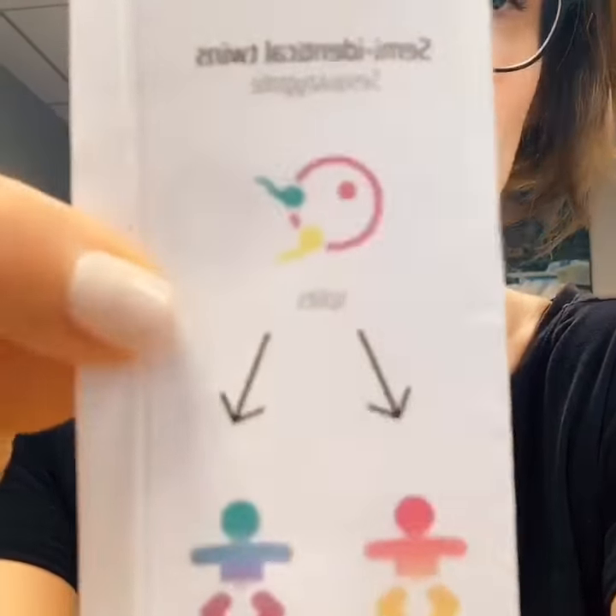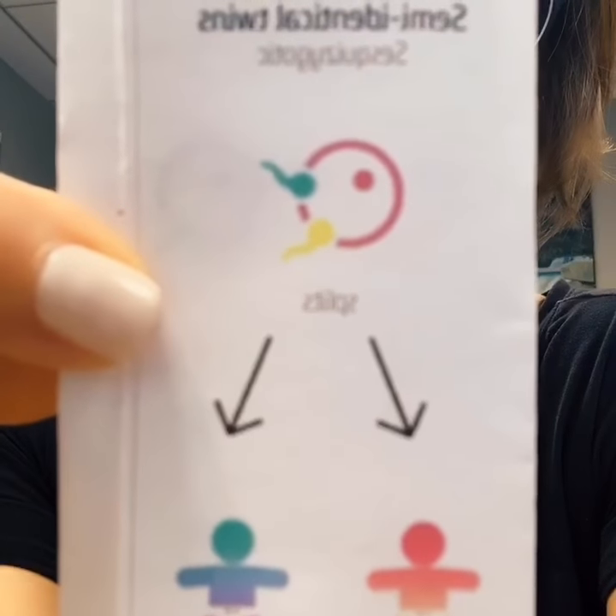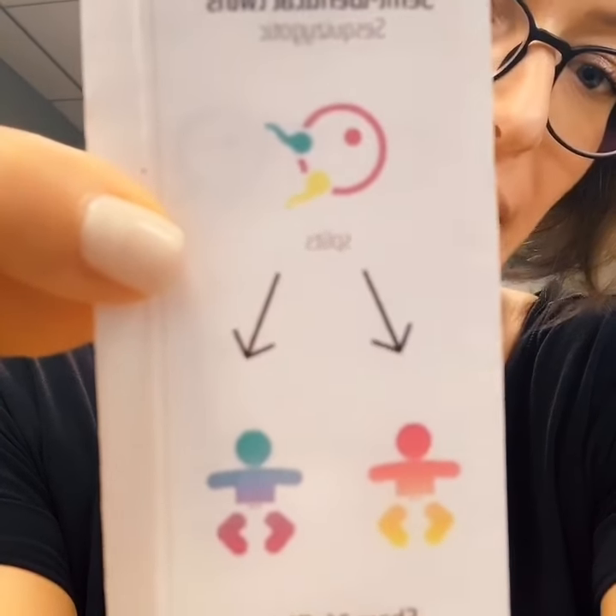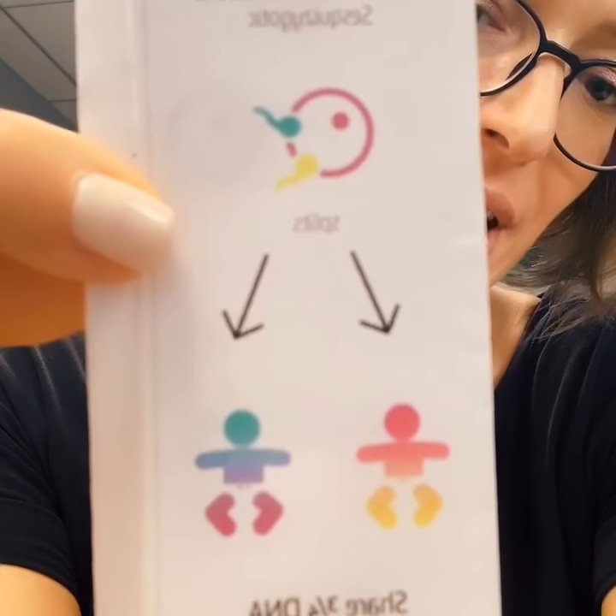But in February of this year, in Australia, there was a set of semi-identical or sesquizygotic twins born. Two sperm, one egg, 100% of the mother's DNA, 50% of the father's DNA, and it was a boy and a girl.